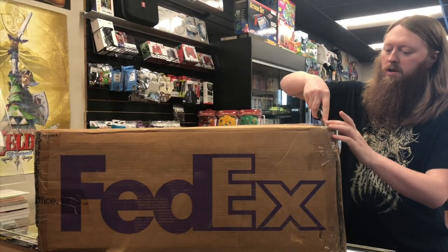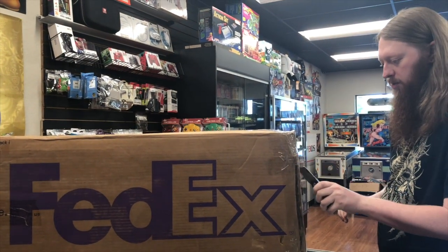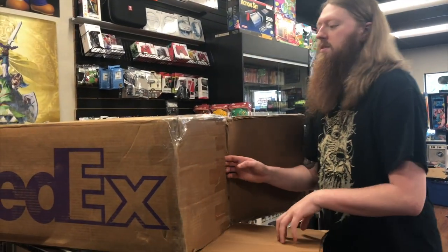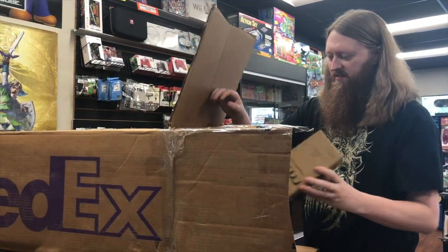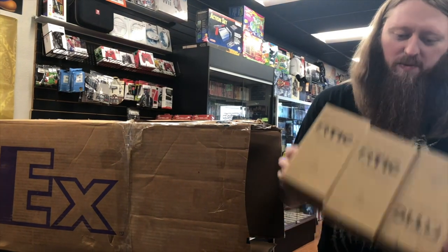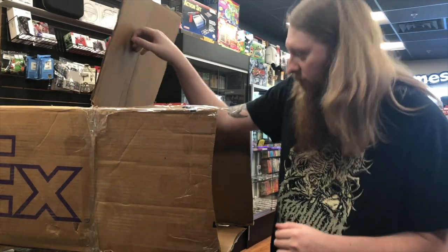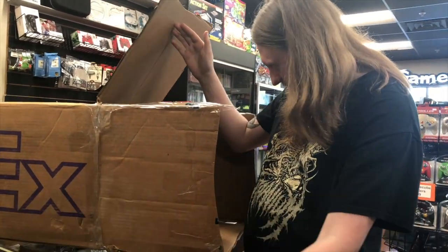Now let's open up this package. I'm pretty sure I know what's in it and it's gonna be really really cool — this is something for the collection. I did a partial trade for it and also paid a fair amount of cash. They used a bunch of boxes as packing material inside, which is interesting. There's like a ton of them — at least six — and a lot of packing material too.